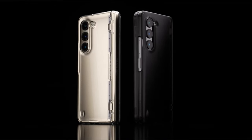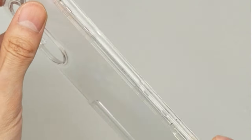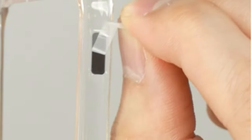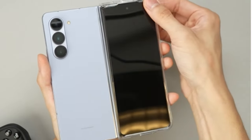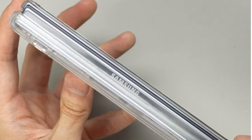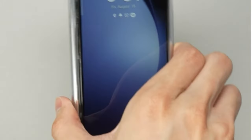Functionality isn't forgotten. Precise cutouts offer seamless access to all ports, buttons, and features of your Z Fold 6. Tactile buttons provide solid feedback and a satisfying press, ensuring effortless user interaction. If you're a Z Fold 6 user who values a balance between crystal-clear aesthetics, reliable protection, and a comfortable, slim design, the Spygen Ultra Hybrid Pro is a compelling choice.